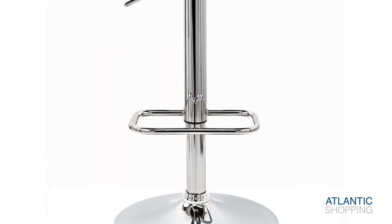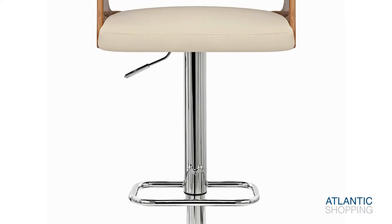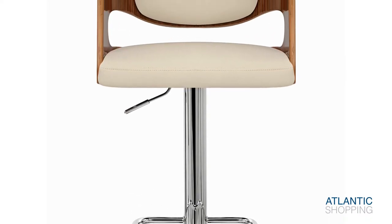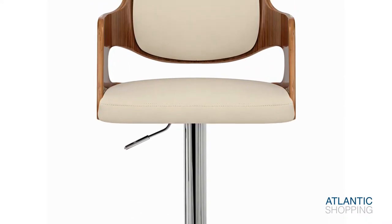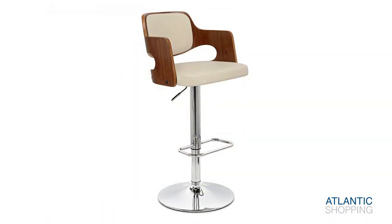The central chrome column lends structure and stability to the store. Meanwhile, an angular footrest encourages you to rest your feet, while a protective rubber ring is attached to the underside of the base to keep your floors looking fine.